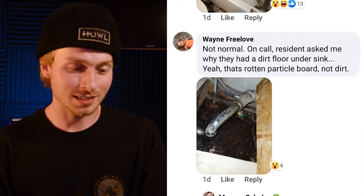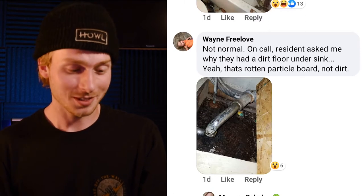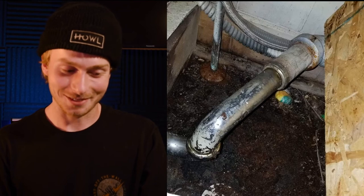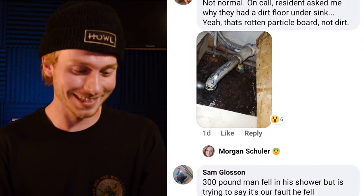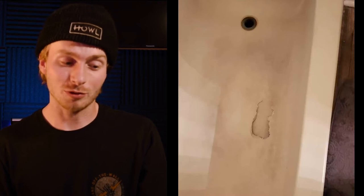Right here, one resident asked why they had a dirt floor under their sink, but it's actually rotten particle board, not dirt. This next one was caused by a guy falling in his shower, which I think would qualify as excessive damage. I know that if I fell in the shower, it probably wouldn't do that to my bathtub.